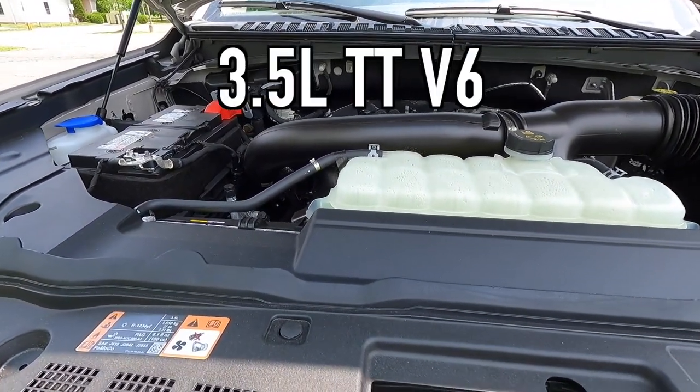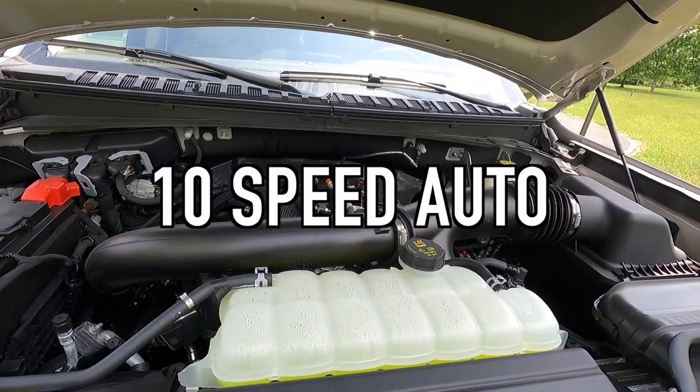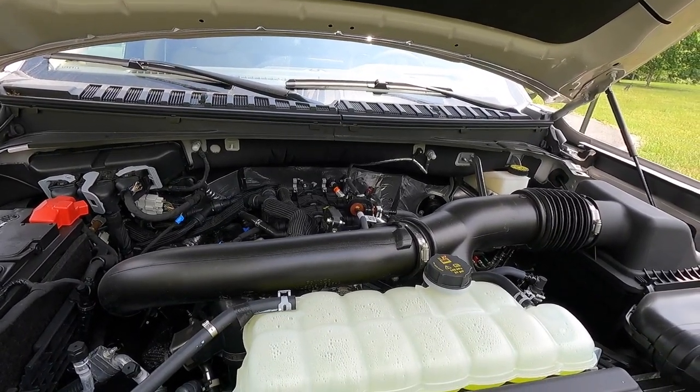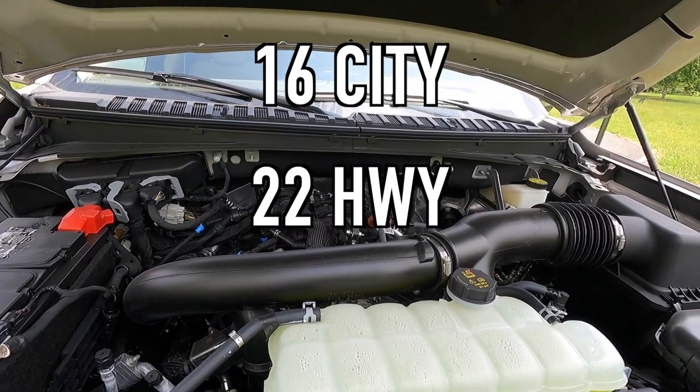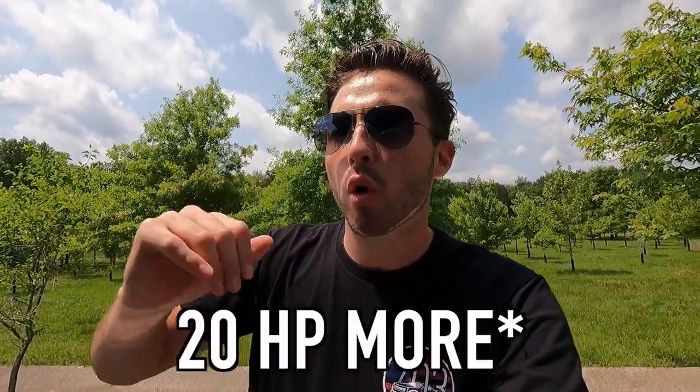Popping open the hood reveals a 3.5 liter twin turbo V6 that makes 440 horsepower and 510 pound-feet of torque, mated to a 10-speed automatic transmission for a 0-to-60 time of five and a half seconds. For fuel economy you can achieve 16 MPG city, 22 highway, for 18 combined with four wheel drive. Those numbers are about on par with a Tahoe, Yukon, or Escalade, however you get quite a bit more power — about 50 more pound-feet of torque compared to the Escalade or Yukon. I think those fuel economy numbers are fair given the kind of power this engine makes.